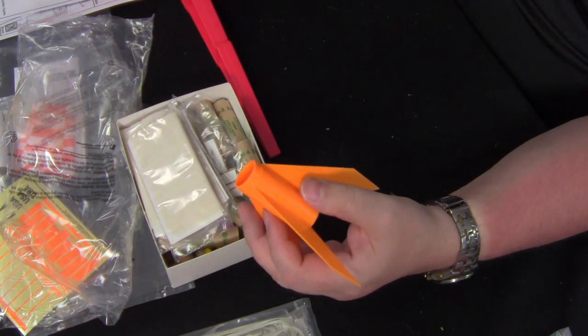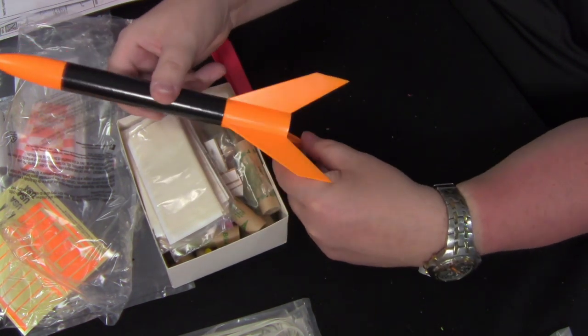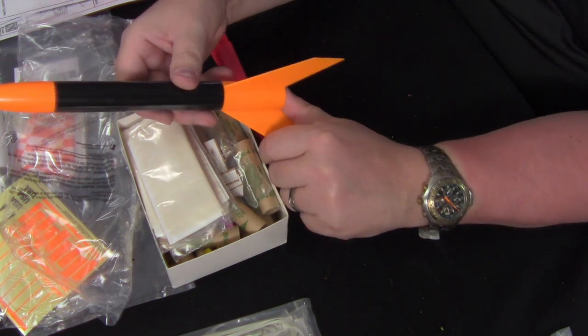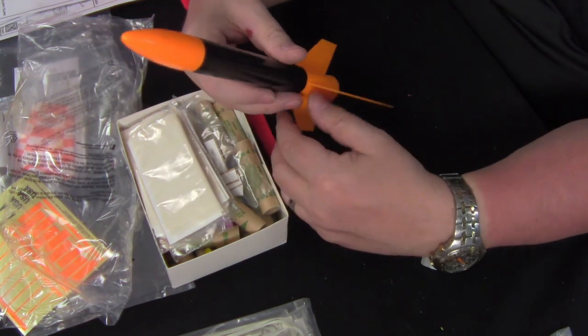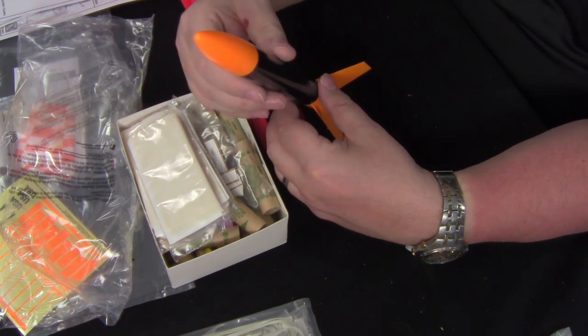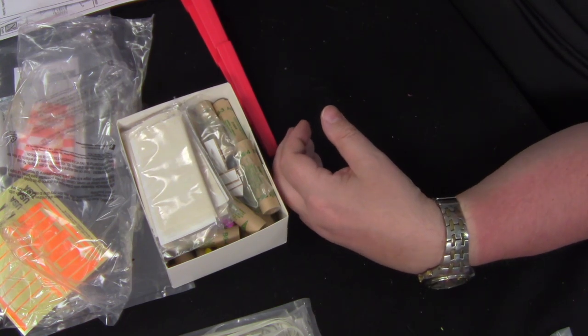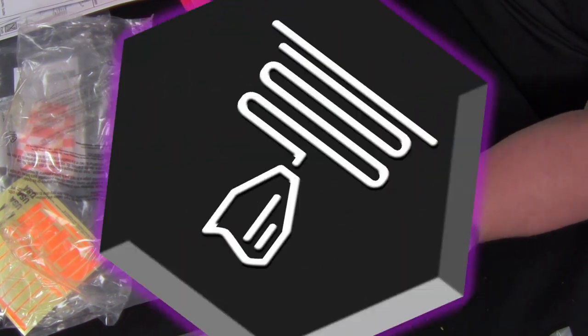We're going to build these rockets and leave some pictures on our Instagram, Facebook, and Patreon. Patreon will get a few different ones, and we're going to build both of these rockets and get them looking pretty snazzy.